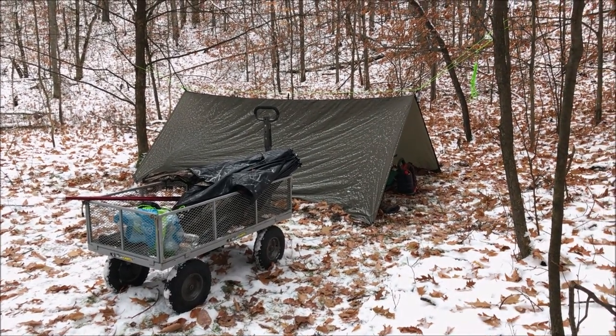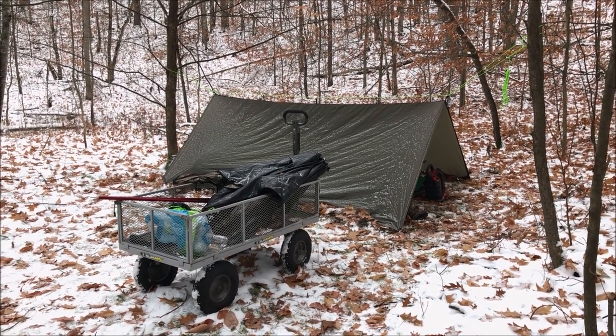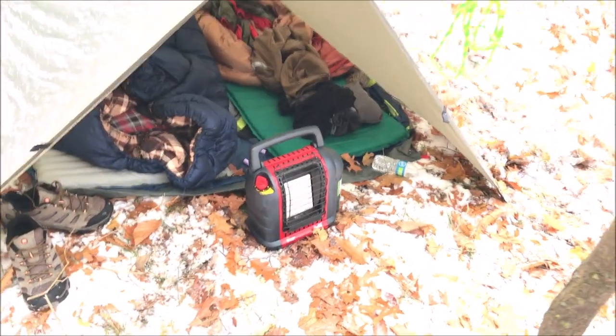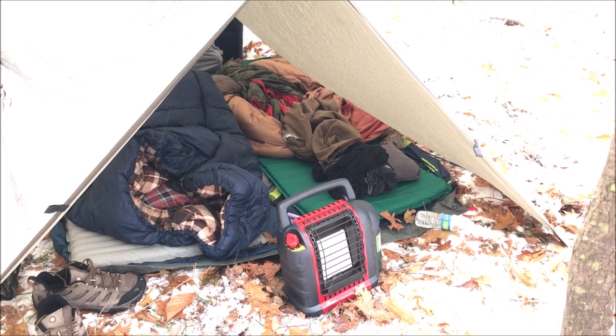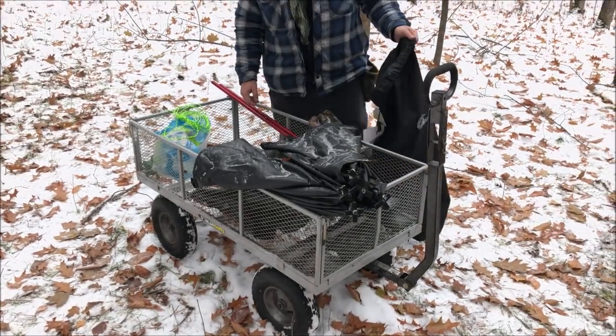That's camp! We got out here and realized I didn't bring the tent poles, but we always have a tarp, so there we are — a cart to drag stuff and a tarp tent. It's cozy; we've slept worse. We're gonna grab the heater. John just got this fancy new blind and we're gonna grab it, take it out there, eat some breakfast, and go out to the spot we scouted and set up on that scrape.